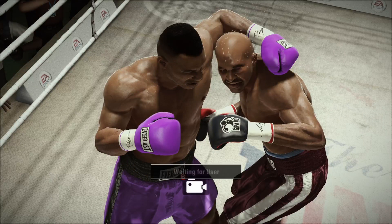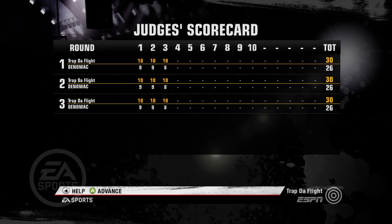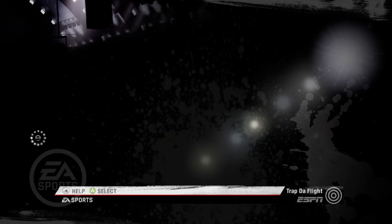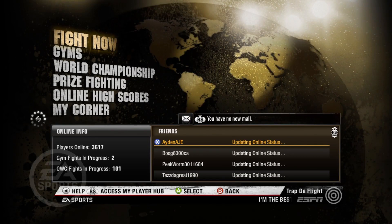Oh my God. I'm a bad man. I'm a bad man! We'll be right back.